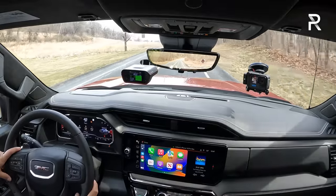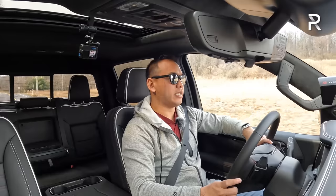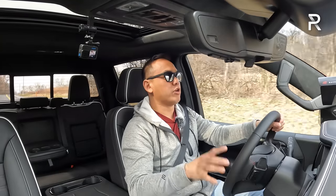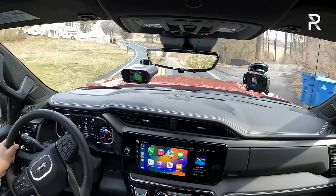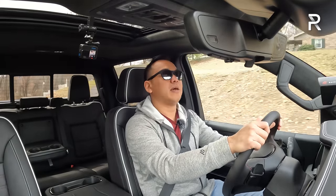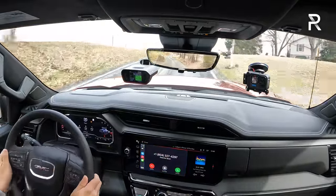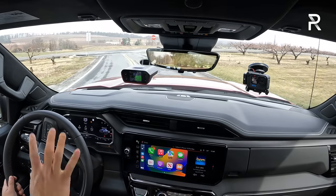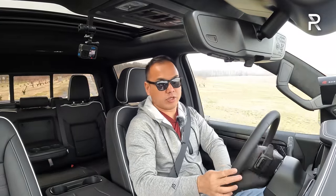Spending more time with the AT4X, this vehicle comes standard with the Multimatic DSSV dampers — tech taken directly from the Silverado ZR2 — designed to give you better road control and ride comfort via three separate fluid reservoirs. Combined with the two-inch lift, we have about 10.8 inches of ground clearance. You have a really commanding view of the road. Unlike the Trail Boss Silverado, the AT4X's hood bulge isn't quite as pronounced, though visibility still isn't quite as good as the F-150, Ram, or Tundra.